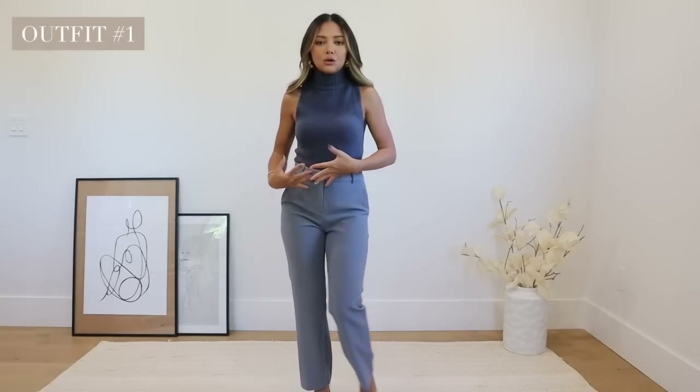First off we have this really beautiful monochrome blue look. I still consider colors neutrals if the color is a little more muted. This is a really pretty sleeveless turtleneck top — it's super soft, it fits really well. I'm wearing an extra small, by the way. Be sure to check out the description box before you leave because all the links and sizes will be down there.